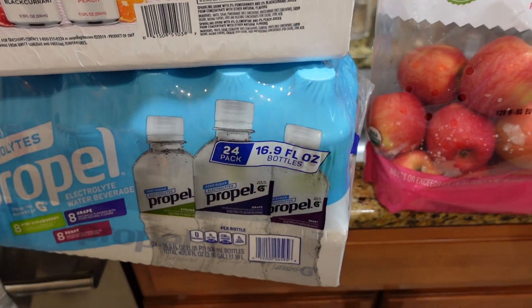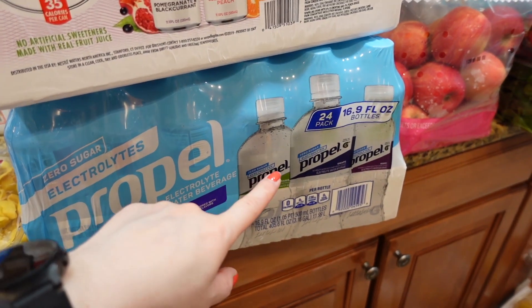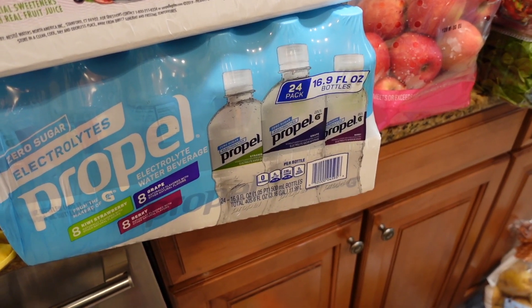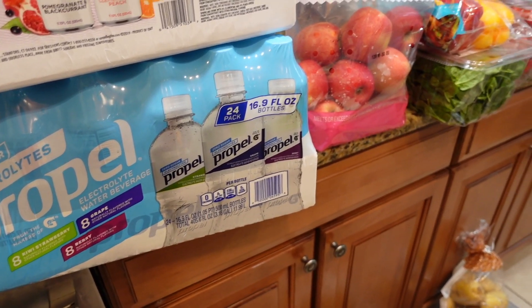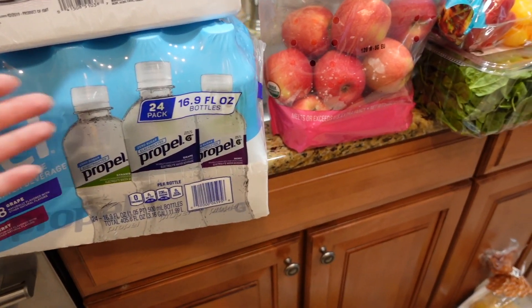This is kind of usual already — Propel electrolyte water, 24 bottles, and you get three different flavors. I buy it on a pretty much regular basis — either on the go or if you work out, it's pretty good.